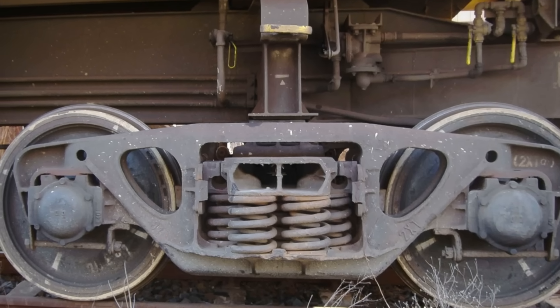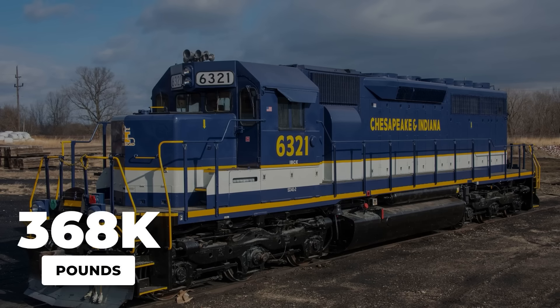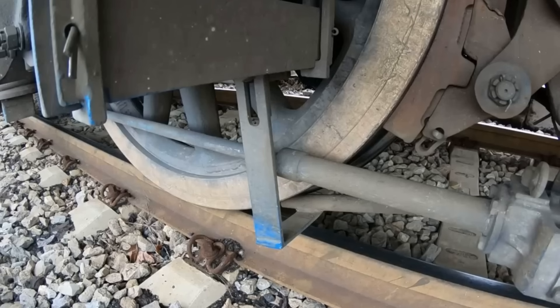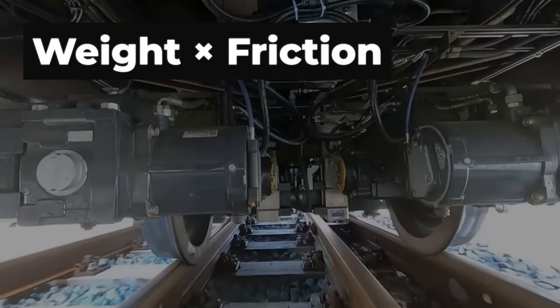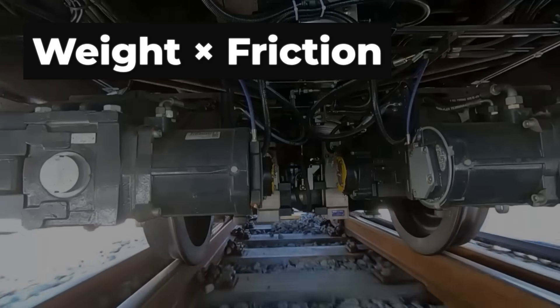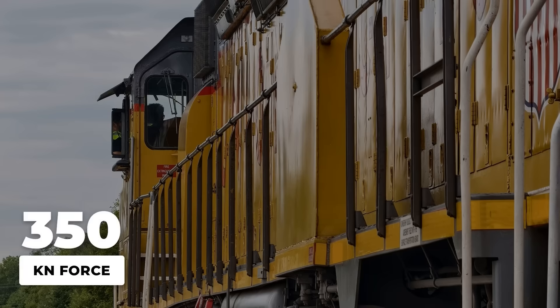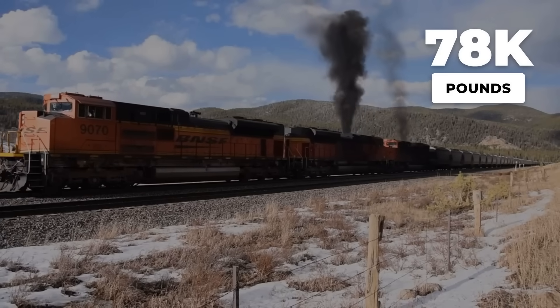The locomotive achieves grip through mass — substantial, concentrated mass. A standard freight locomotive weighs 368,000 pounds. That weight sits on 12 wheels arranged in two six-wheel trucks. Each wheel carries roughly 30,000 pounds pressing down on that dime-sized contact point, creating the adhesion between wheel and rail — the grip needed for traction. Weight on driving wheels multiplied by the coefficient of friction equals tractive effort. A 100-ton locomotive generates approximately 350 kilonewtons of pulling force, or roughly 78,000 pounds of pull.